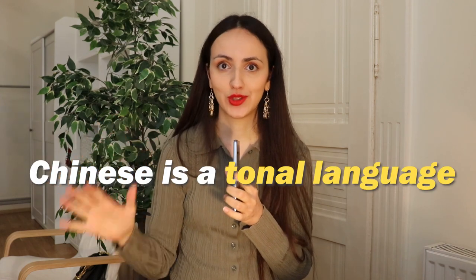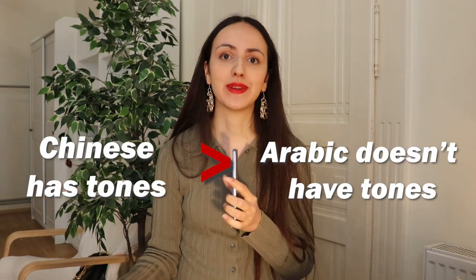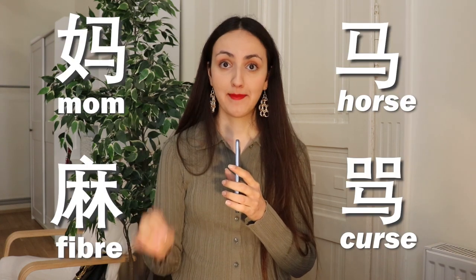Another key difference is that Chinese is a tonal language while Arabic has no tones. In Chinese, if you pronounce a word with a certain tone it has one meaning, but with a different tone it can have a completely different meaning. Mandarin Chinese has four main tones and one neutral tone. So if you don't master the tones, you might end up saying something you don't intend to say, and people might misunderstand you.